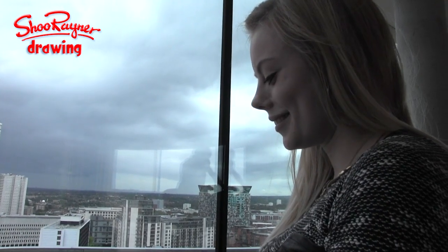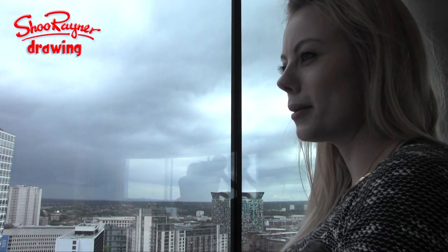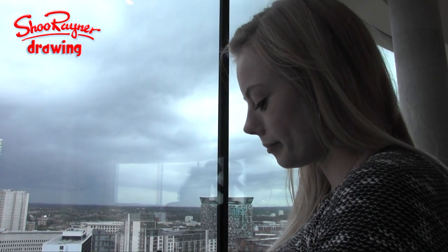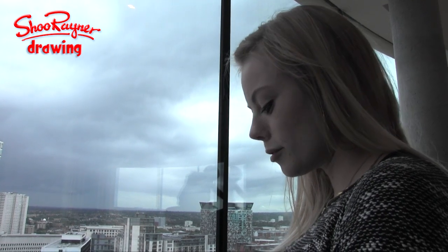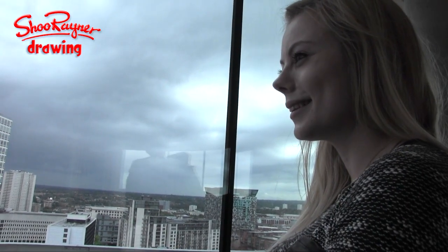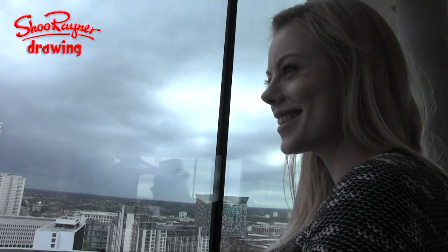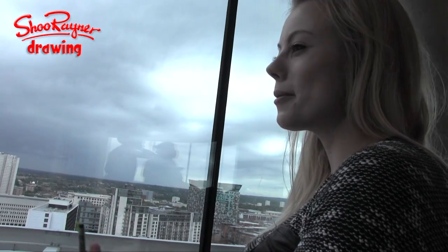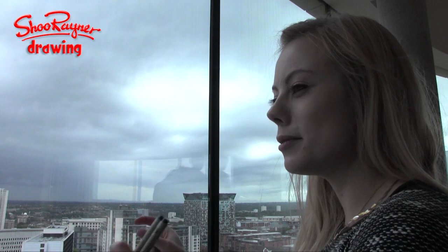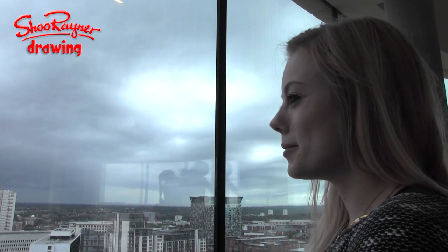If it goes all wrong then at least you've worked out what's wrong and you can get it right next time. And if it just looked like this you might as well take a photograph, but if you're drawing it how you see it then it has a bit of personality. You don't have to draw everything - you can just draw the bits that you like. Whereas a camera has to take everything in. Sometimes I miss out a building if it's an annoying shape or in the wrong place. It's like that painting where the historian said some buildings have been moved just to make it look more beautiful - that's your artist's license.